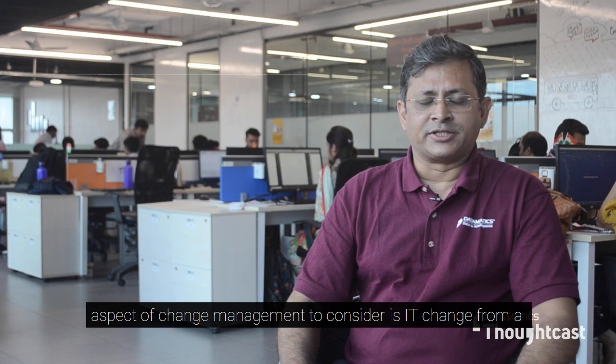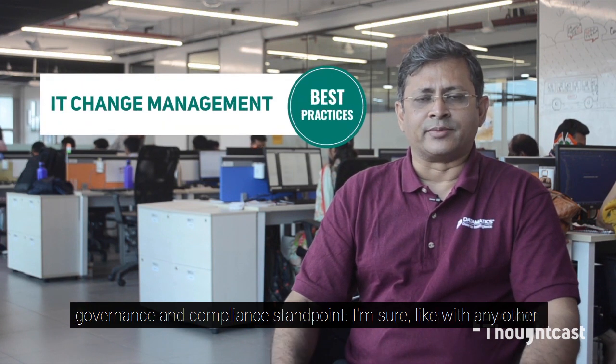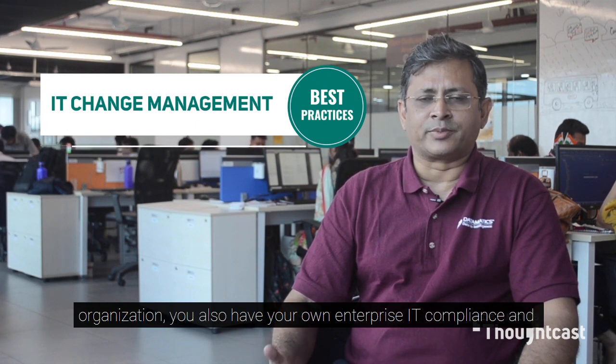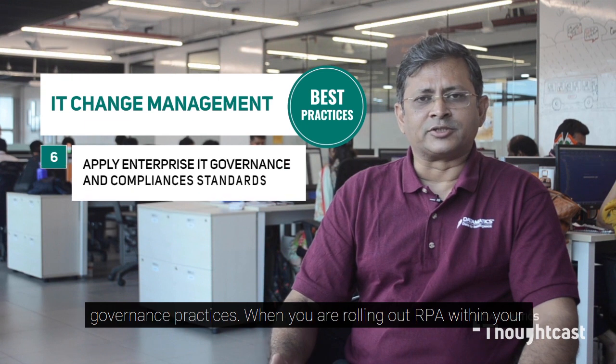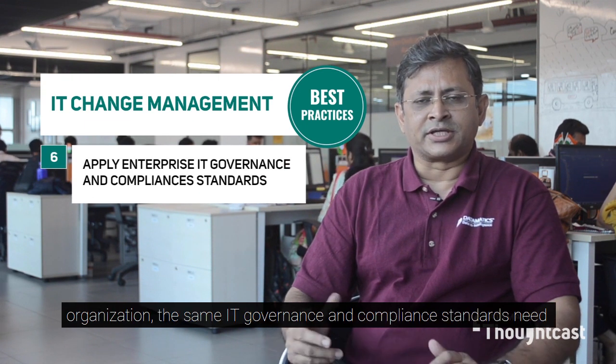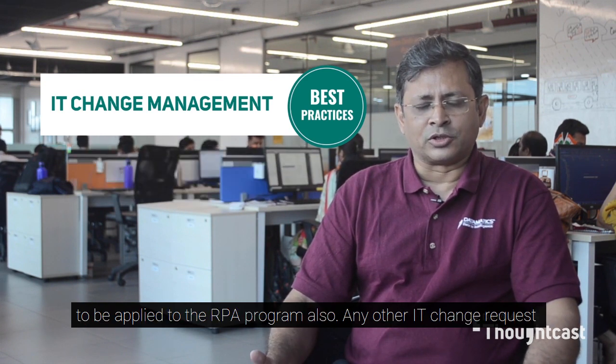The second aspect of change management to consider is IT change from a governance and compliance standpoint. Like any other organization, you also have your own enterprise IT compliance and governance practices, and when you are rolling out RPA the same IT governance and compliance standards need to be applied to the RPA program also.